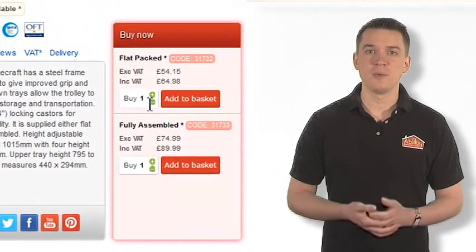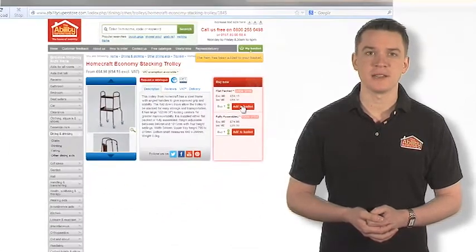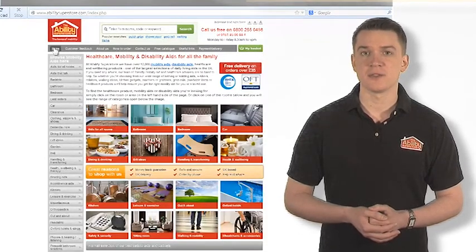If you want to buy more than one, just change the number in this box first, and the item will be automatically added to your virtual shopping basket. You can then continue shopping, adding items to your basket as you go.